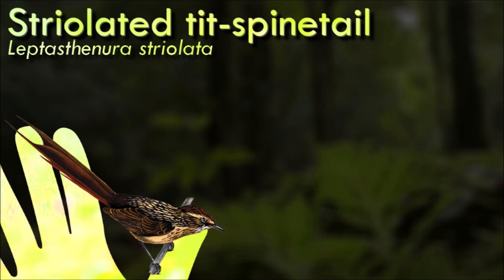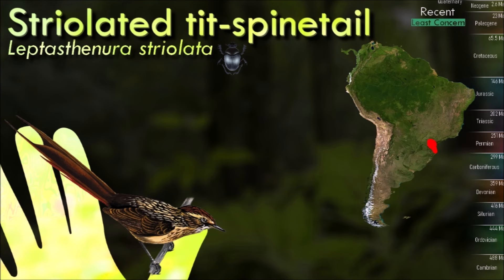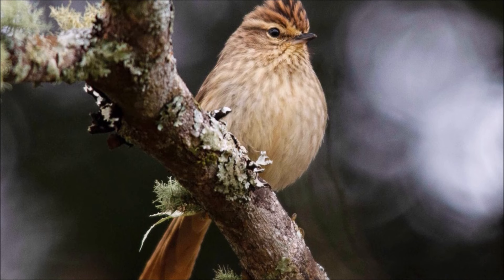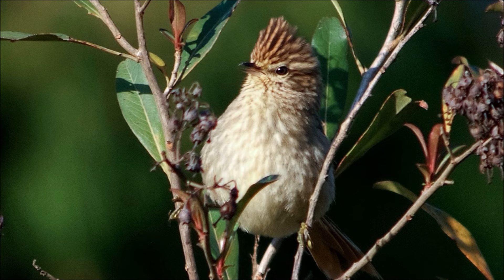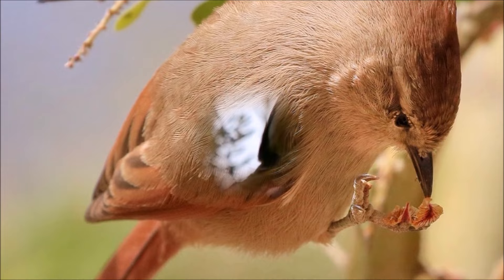The striolated tit-spinetail is a year-round resident throughout its range. It feeds on arthropods, usually foraging in pairs and occasionally joining mixed-species feeding flocks. It forages from the forest's understory to its canopy, gleaning prey from foliage and branches, and often hangs upside down to reach prey. It breeds in the austral spring and summer. It is monogamous, and builds a platform nest of twigs and moss lined with feathers, usually in a natural cavity or an old woodpecker hole.